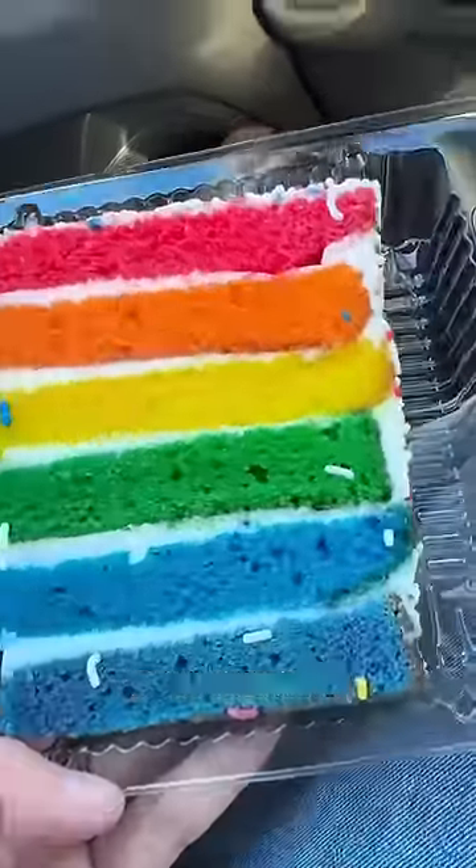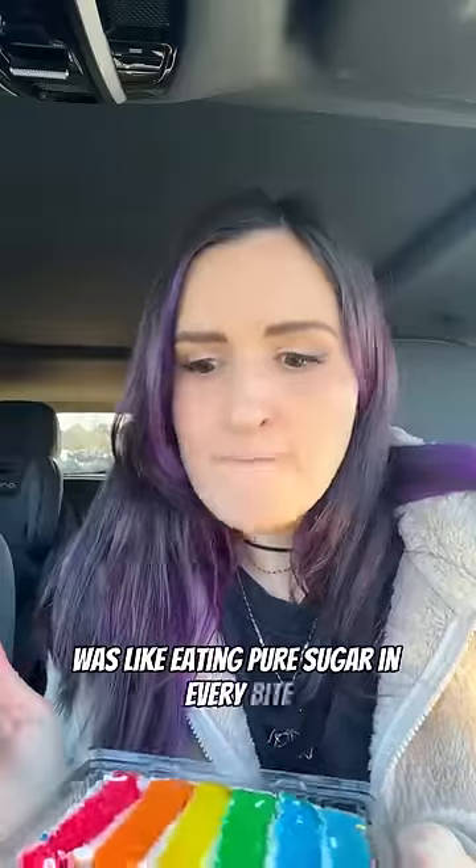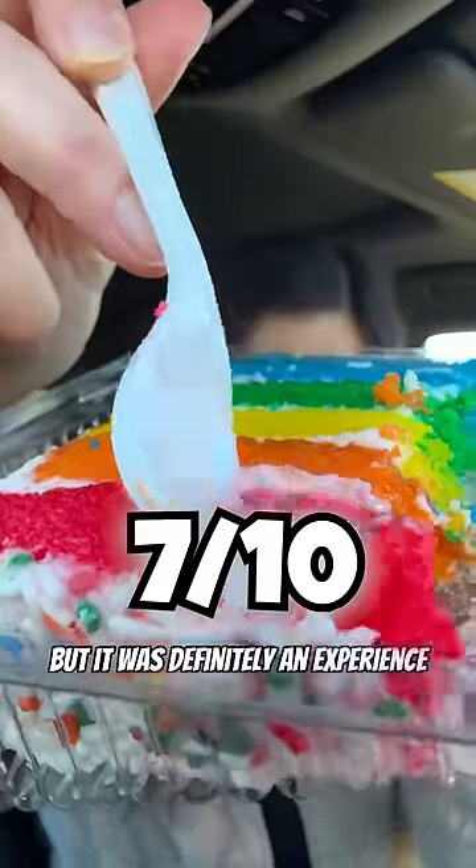It was super moist, so colorful, and my goodness was it sweet. It was like eating pure sugar in every bite. A bit too sweet for me, but it was definitely an experience to eat.